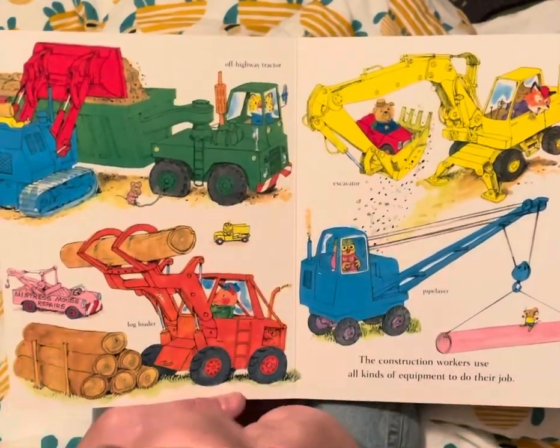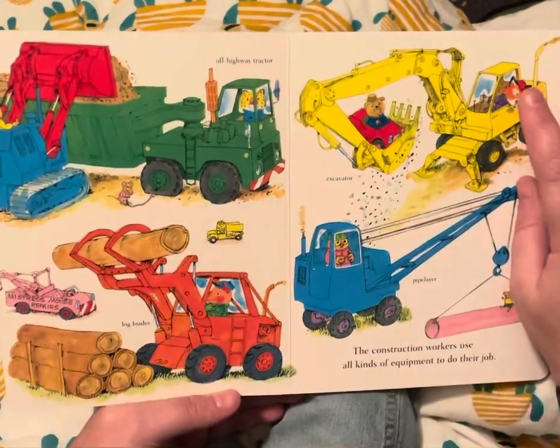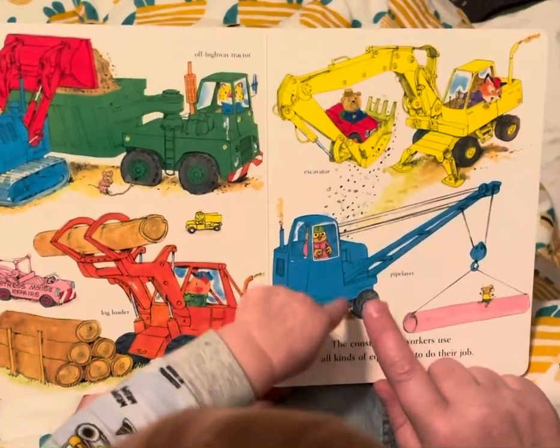This is an off-highway tractor. Here's a log loader, an excavator, and a pipe layer.